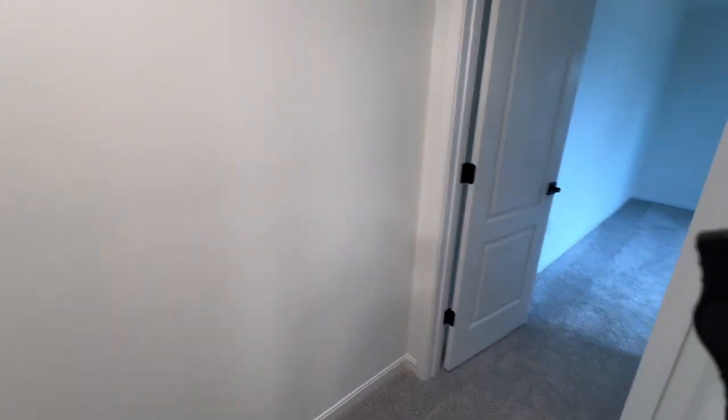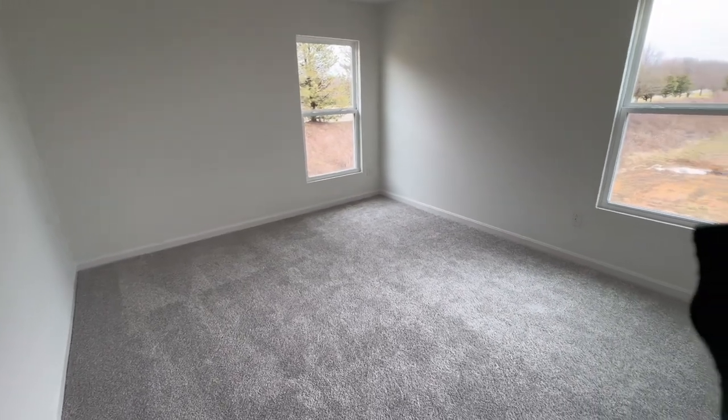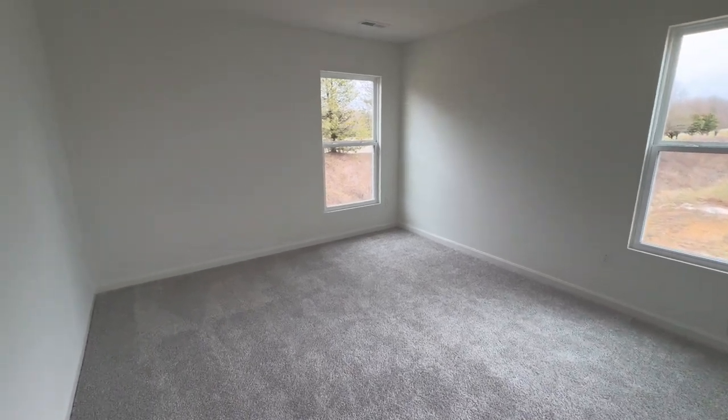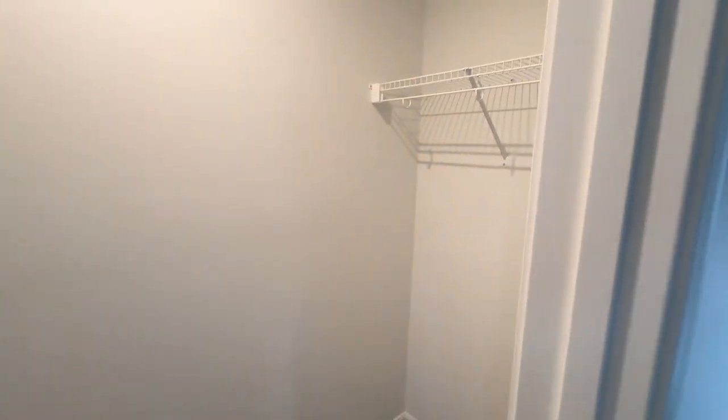At the end of the hallway we have the third bedroom, which is a little smaller than the second one. You could still fit a queen-size bed in here — it might be a little tight, but you could fit one in. I do prefer that this one has two full windows. And like the other bedroom, it has a walk-in closet as well — this one is a bit wider. So the other bedroom is larger, but this one has the bigger closet.